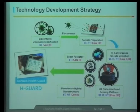This is our strategy for technology development. We need biocontents discovery and modifications. We will develop sample preparation methods using micro and nanotechnologies. We will develop super receptors to get high sensitivity. We will develop sensing platforms based on 3D nanostructures and biomolecular hybrid nanostructures. And we will develop on-site detection through IT convergence technologies. This is our overall technical development strategy.